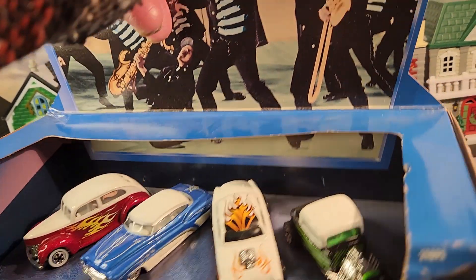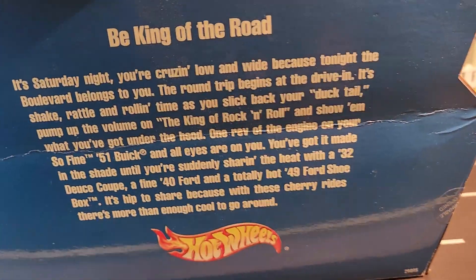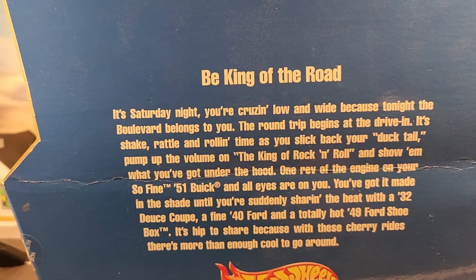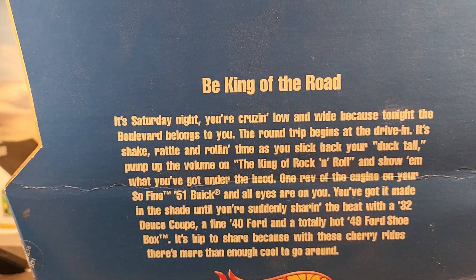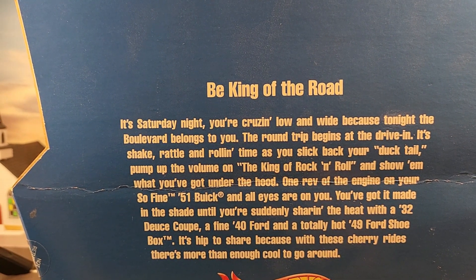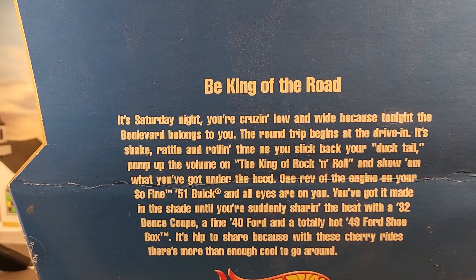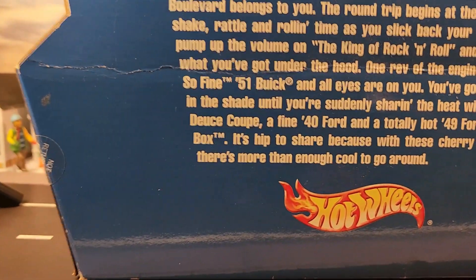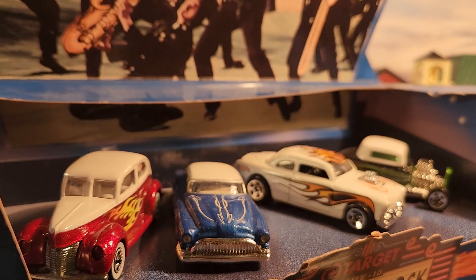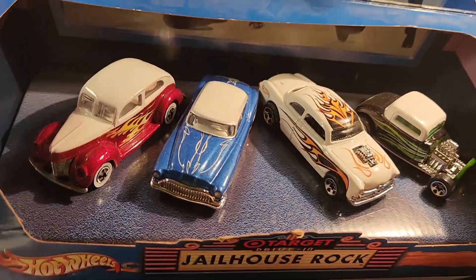I think this came out in 2001 if I'm not mistaken. You guys can check that out. It's still sealed — it's just missing the plastic cover — and it's still mounted on there.